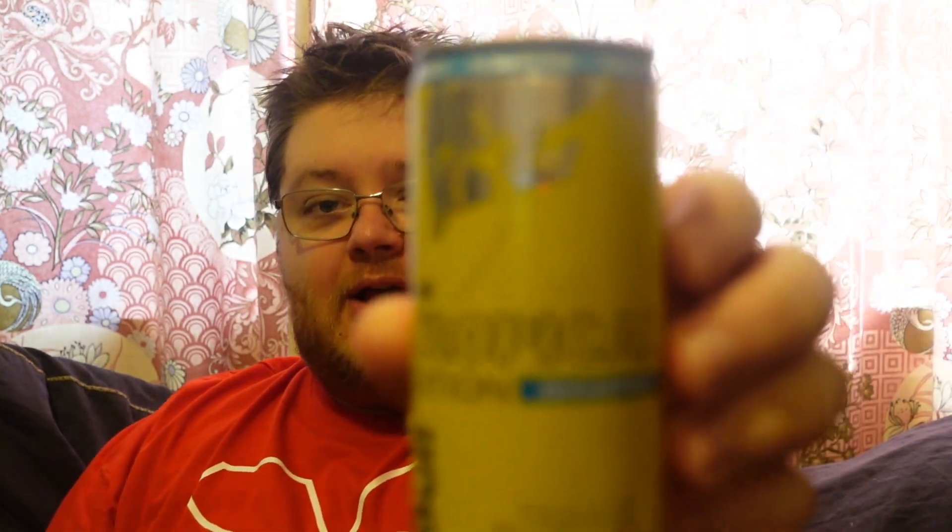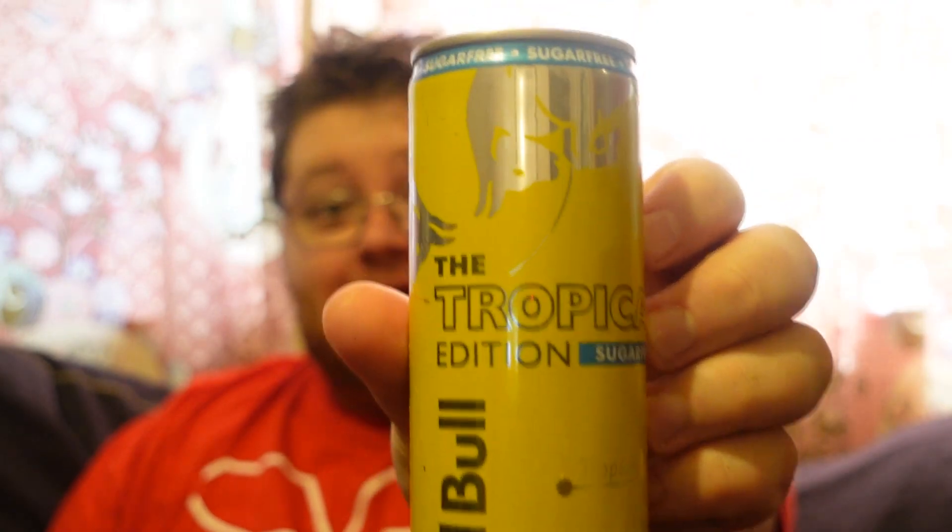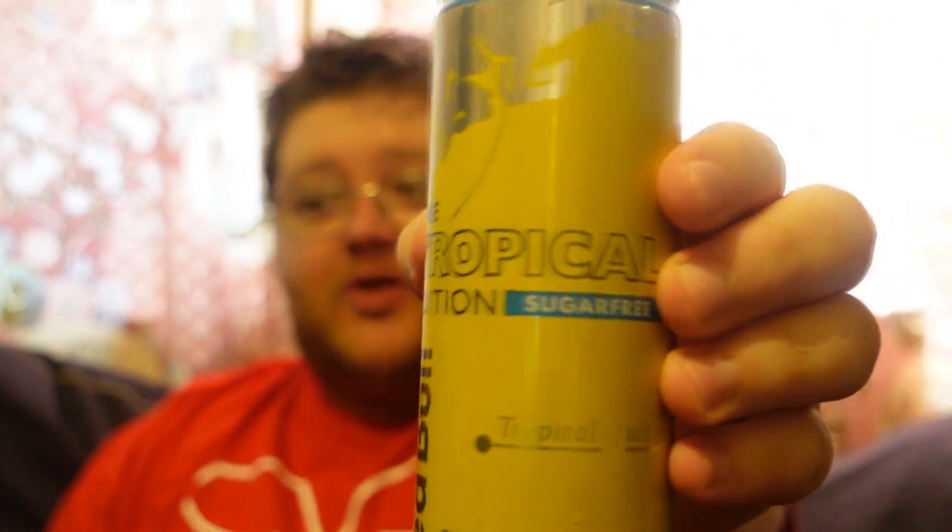So yeah, if you guys haven't tried this, I would definitely recommend it. Oh my god, the camera is actually starting to work — yes, tropical Red Bull! I would definitely try this, 110%.